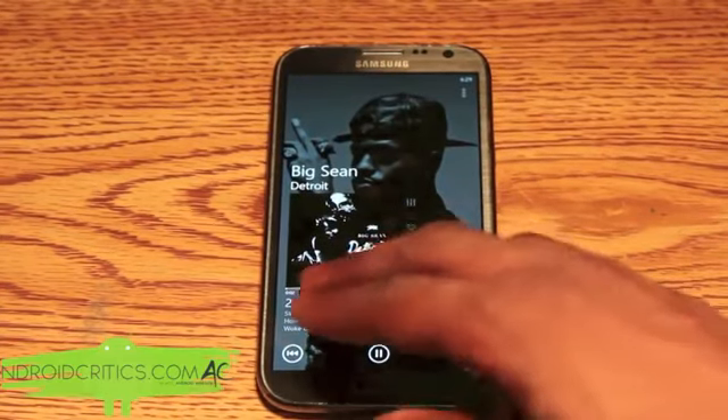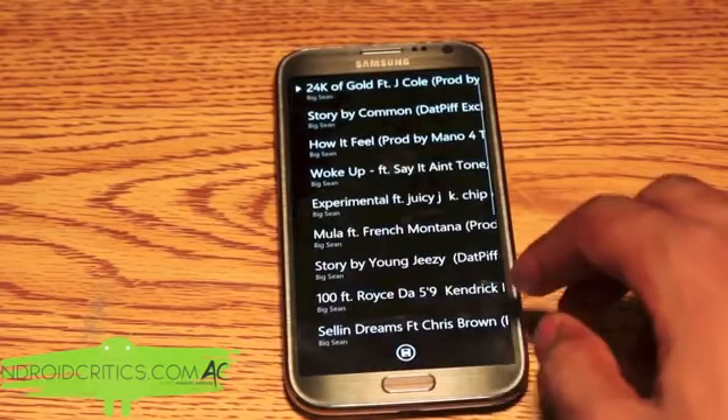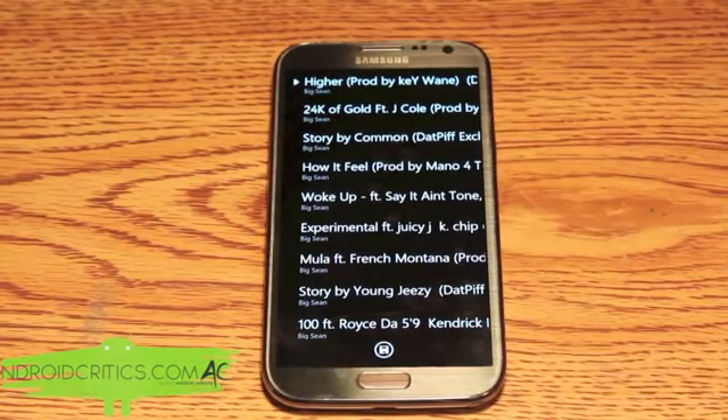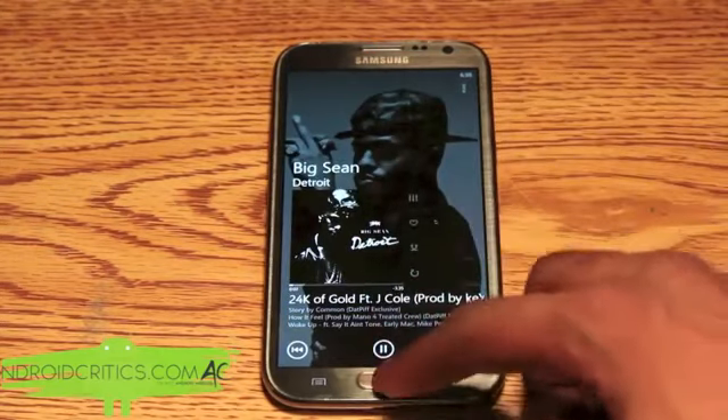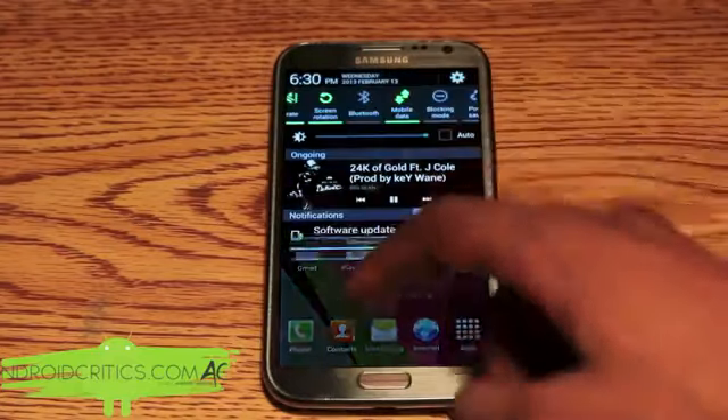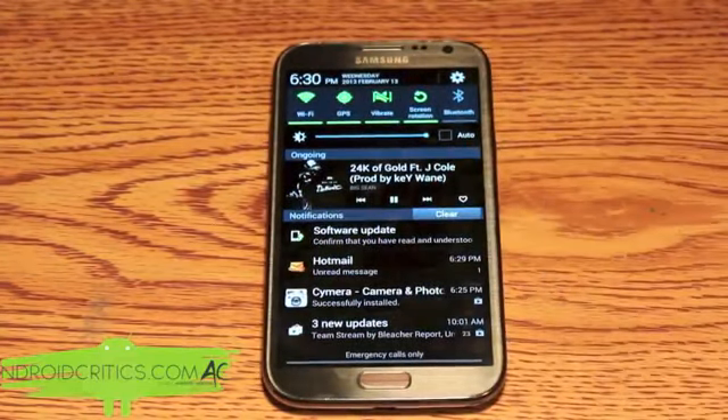Swiping right takes me to the next song, and I can swipe to the left to go back. I can also see all the songs in the specified album. If I exit Z Player and go to my notification taskbar, I can see the song right there — it takes up most of the taskbar and also shows the album cover. Z Player is much different from the stock music player and it is by far the best Android music player alternative.